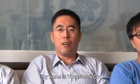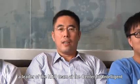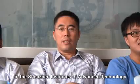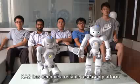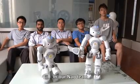Hi, my name is Yong Sheng Yu, a leader of the NAO team at the Center for Intelligence and Biomimetic Systems in the Shenzhen Institute of Advanced Technology, Chinese Academy of Sciences. In our center, NAO has become a reliable research platform.